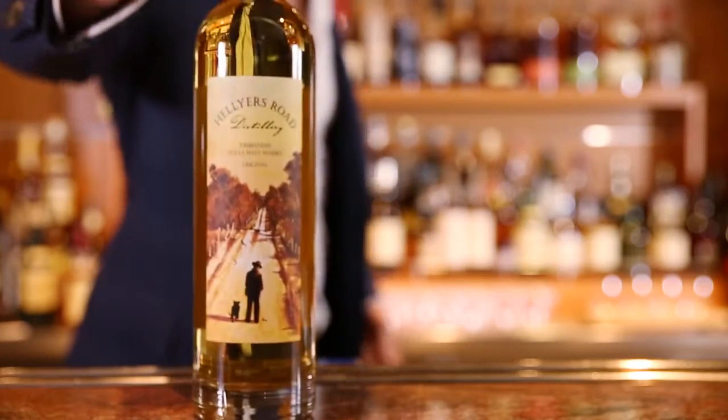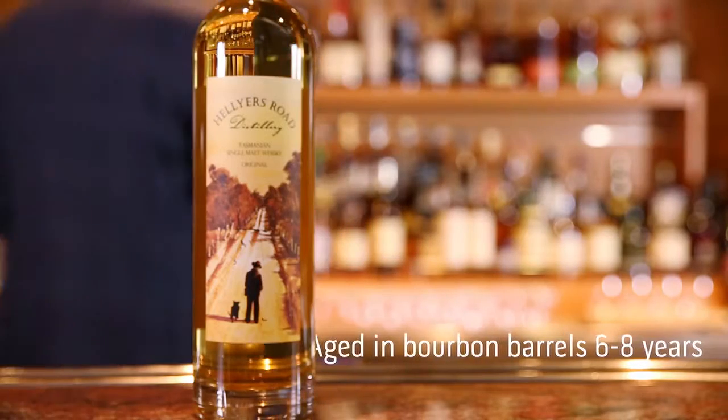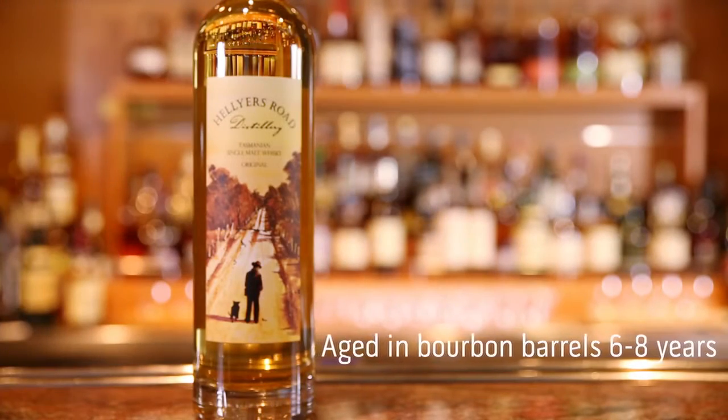Helya's Road is from Burney in Northern Tasmania. It's aged in bourbon barrels for a combination of six to eight years, giving a really crisp and clean tasting whisky.